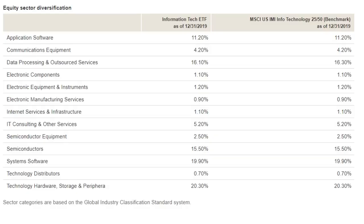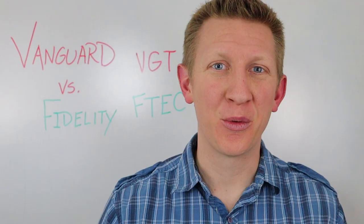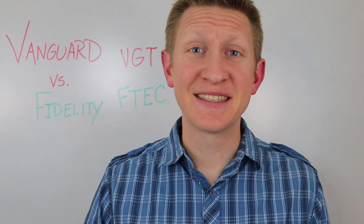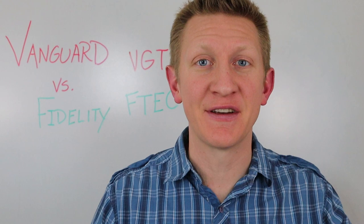What exactly are we talking about when we say information technology sector or IT sector? We're talking about companies that provide information technology — anything related to technology, hardware, and the delivery of software or services. When you think IT sector, think Microsoft, Visa, MasterCard, Apple, and many others. You might invest in a specific sector because you think it's going to perform very well in the future, which is exactly what's happened here.